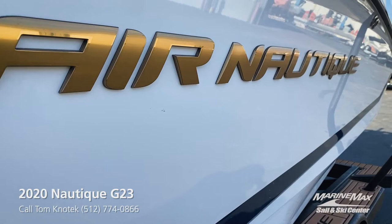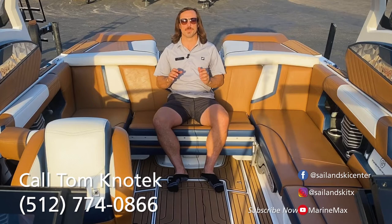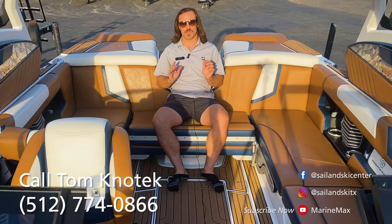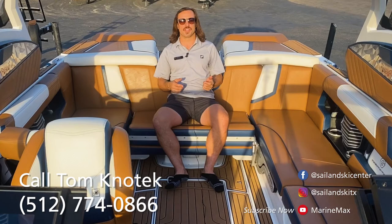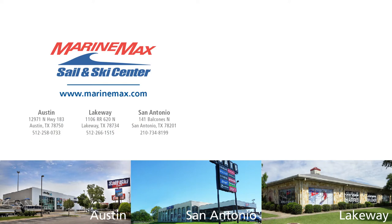Thanks for checking out my five favorite features on this beautiful pre-owned 2020 G23. This boat will not be available long, so if you're looking to get out on the water this fall, you can reach out to me directly at 512-774-0866. Otherwise, I'll catch you next time here at the dealership or possibly riding on the lake.